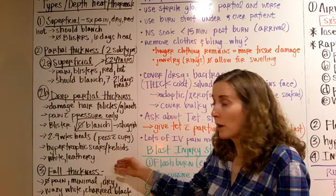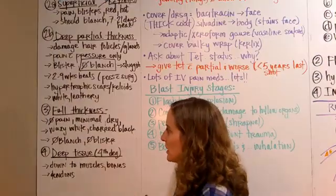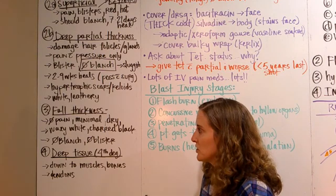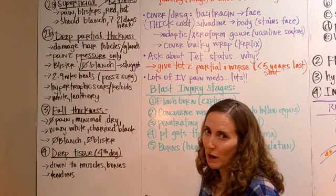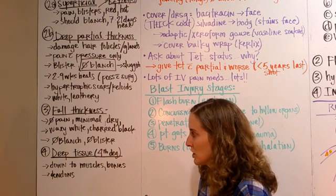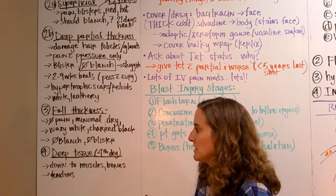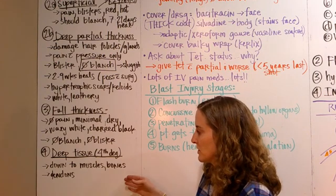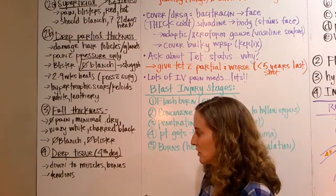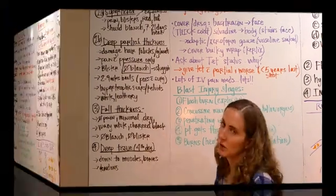Deep partial thickness burns usually appear white and leathery at onset. Full thickness burns usually don't have a lot of pain, or if they do, it's really minimal. Their skin is usually pretty dry, with a waxy white appearance or charred black. They usually don't blanch and do not blister. Deep tissue burns go down to the muscles and bones — full thickness reaches the fascia, while deep tissue involves muscle, bones, and tendons. Most of these will require surgery.